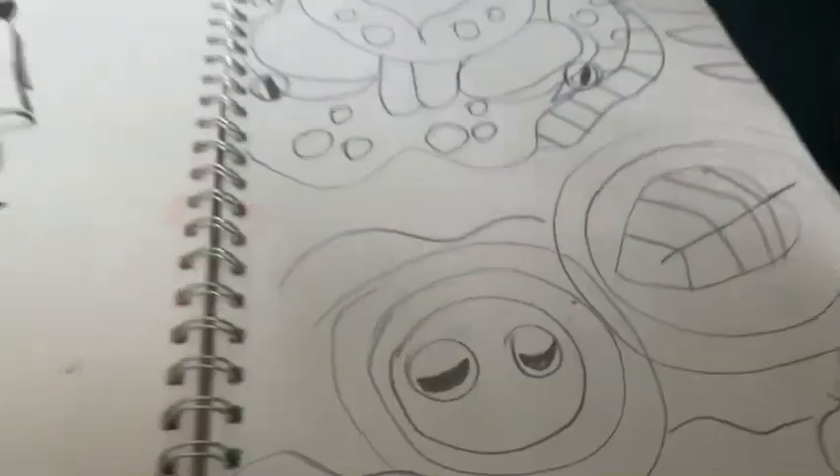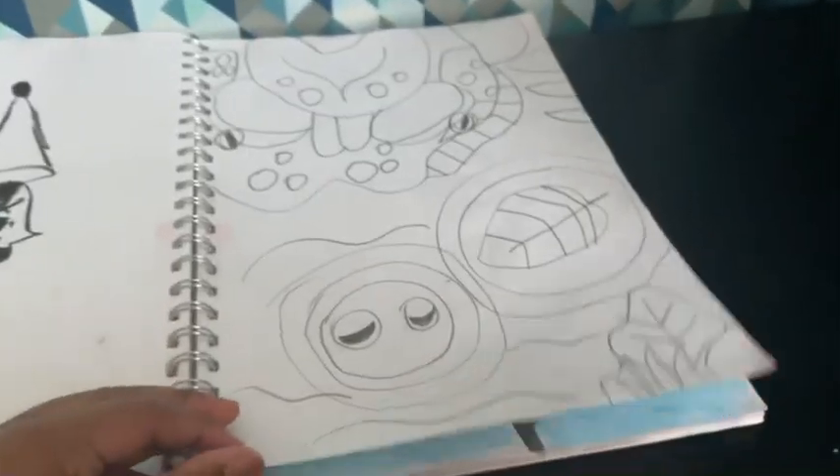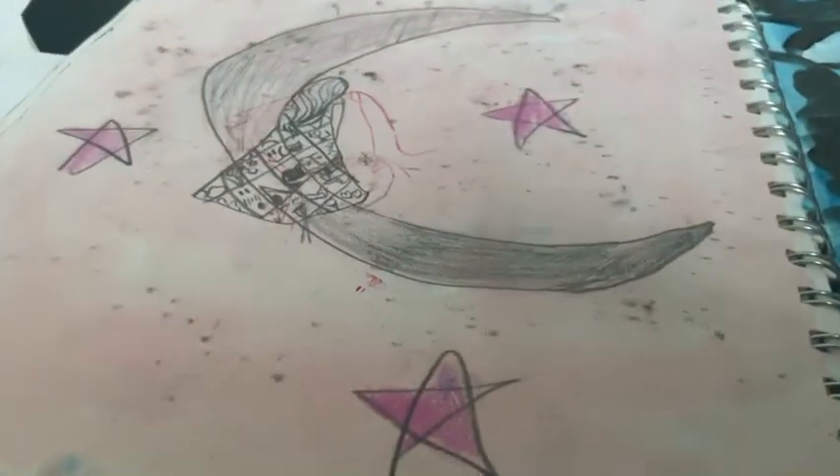Okay, this is supposed to be a crocodile — this is actually pretty good. I would rate this a seven out of ten. Like, it's good but bad. This one is when I couldn't sleep so I just drew it.